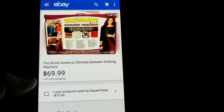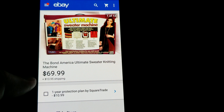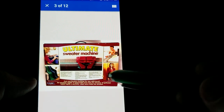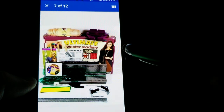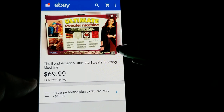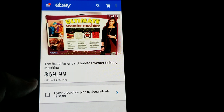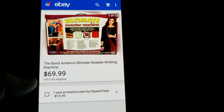Finally, we have a Bond America Ultimate Sweater knitting machine — a yard sale pickup for $25. I'd heard about these from the Crazy Picker Life or saw it online. It was complete and came with the computer disc, which is important — having the disc makes a big difference in value based on my research. Bought it for $25 and sold it for $69.99 plus shipping, and it sold internationally.